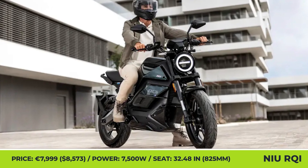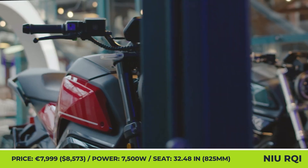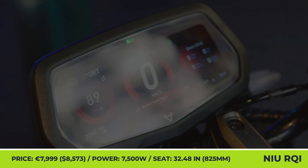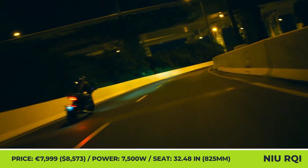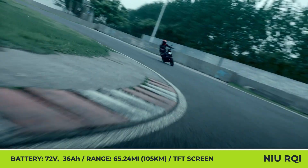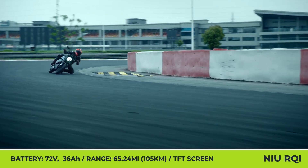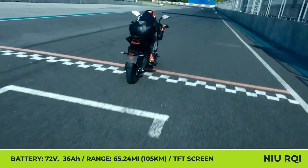NIU RQI. The city-oriented A1-legal motorcycle is NIU's first entry in the e-motorcycle segment, since the brand is primarily known for making e-scooters. The electric heart of the RQI is a 7.5 kW mid-mounted motor with a chain drive. The powertrain brings you to 31 mph in 2.9 seconds and tops out at 68 mph. NIU RQI draws power from two 72-volt 36-amp-hour battery packs rated for 125 miles of riding. The batteries are removable, placed vertically in the fuel tank area, and take 7 hours to recharge from a domestic outlet. The two battery units account for 105 pounds of the bike's 410-pound curb weight.